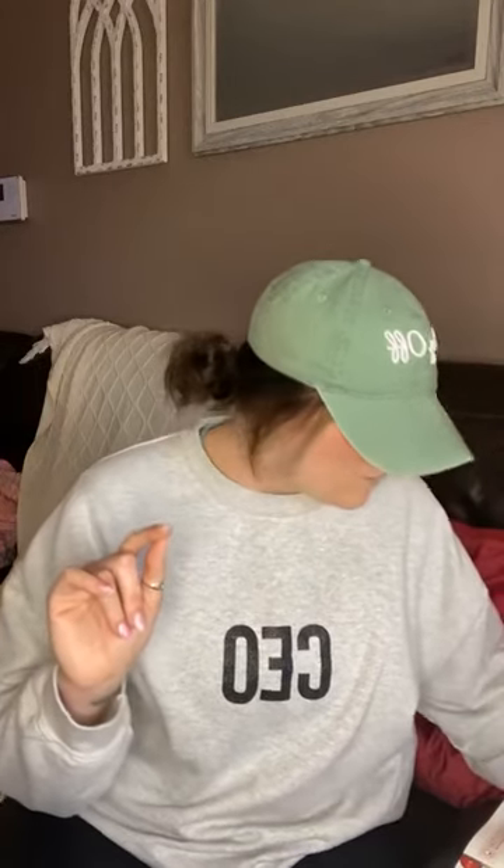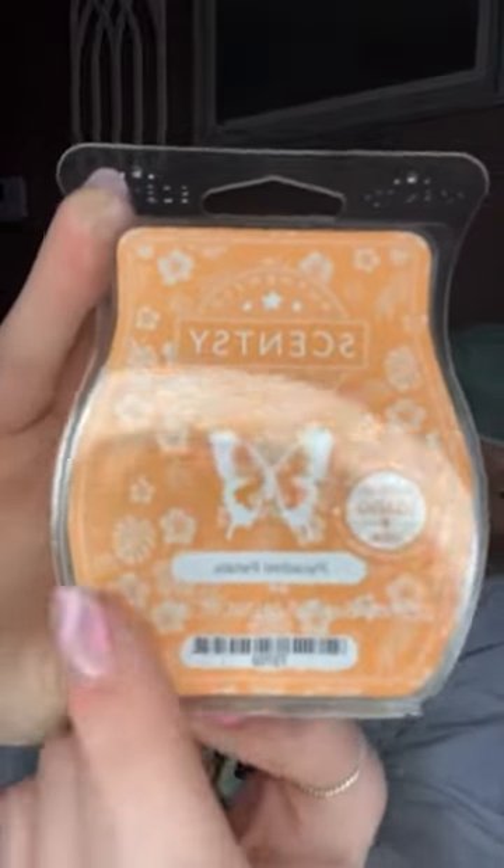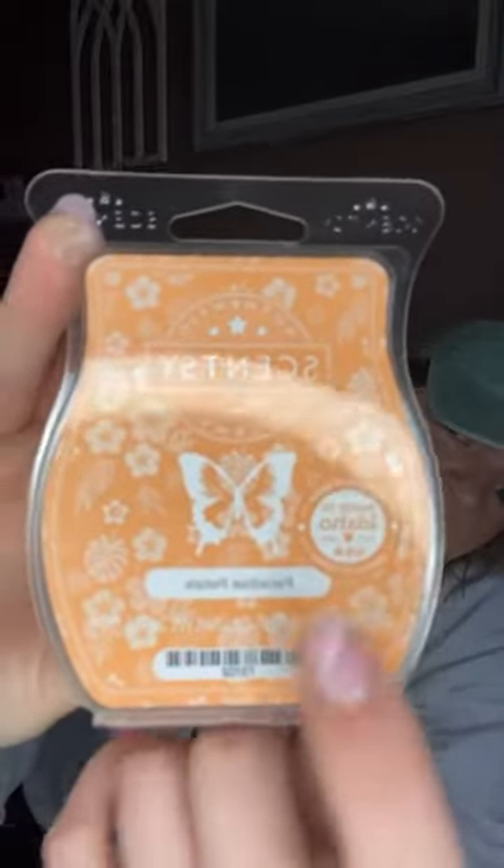The next one: Scentsy says neroli and orange zest beckon from a utopia of tropical white bloom. This one is considered more floral. This is Paradise Petals — you can see all the foliage, summer flowers, and leaves on the packaging. When I smelled it, it automatically took me back to a hair salon when I used to start getting my hair done.